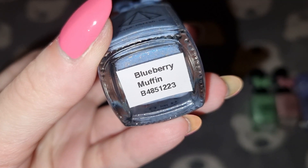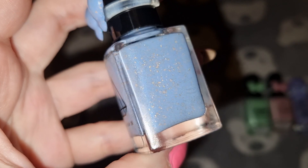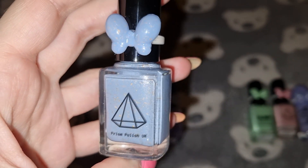This is Prism Polish and I have used two coats for this one and this one is staying in my collection.